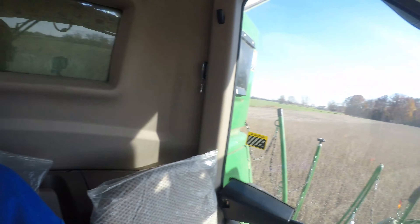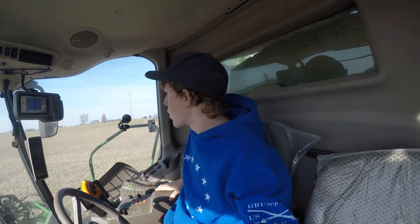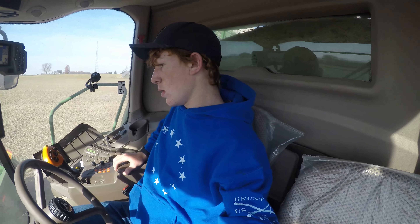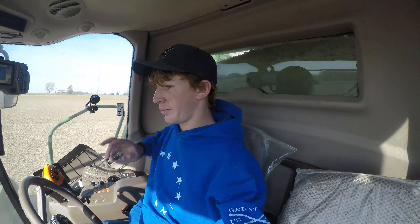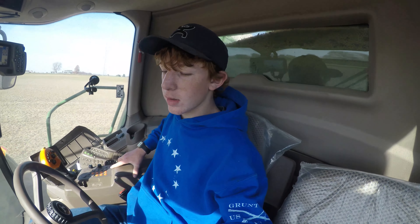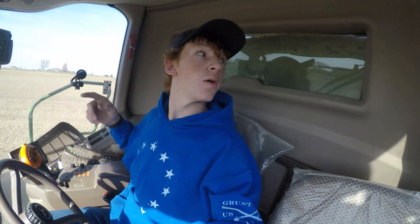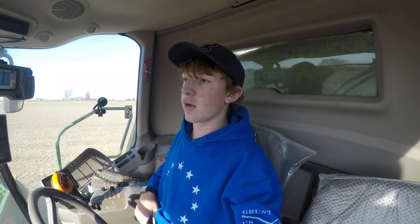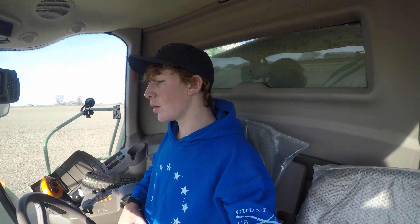We're out of the combine now, getting this last little triangle done. Grandpa went to go get the truck from the field I was at this morning. We already put one truck away into the barn for the winter. He's gonna dump the truck from that field, and I've got the grain cart over here — I'll take it back across the road and dump it if I need to again. We'll probably be done in about 30 minutes to an hour, and then maybe we'll talk about working some ground.